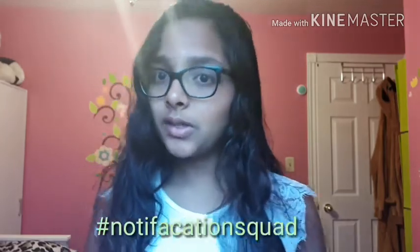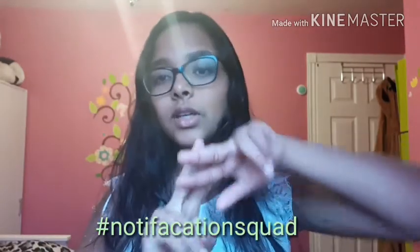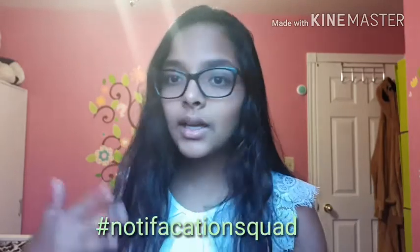Hey guys, it's me, Arshia, and today I'll be doing the 'What's on My Phone' challenge. I'll be showing you guys the shoutouts at the end of my video, but if you want a shoutout for next week's video, just comment hashtag notification squad.